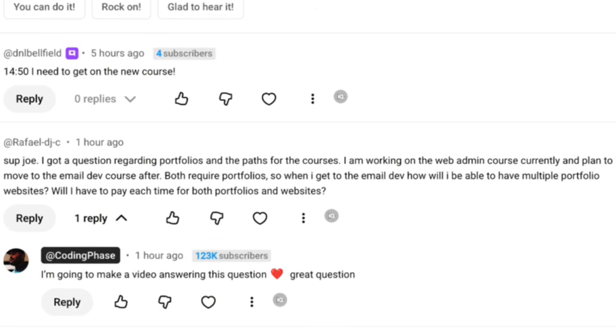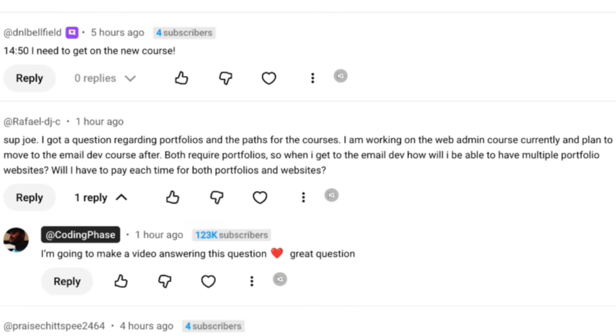This is what Raphael said. He said, 'Sup Joe, I got a question regarding portfolios and the paths for the courses. I am working on the web administrator course and plan to move to the email developer course after, but both require portfolios. So when I get to email development, how would I be able to have multiple portfolio websites? Will I have to pay for each one every single time?'